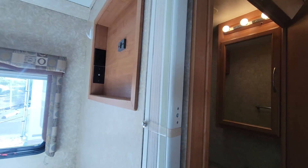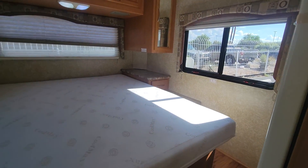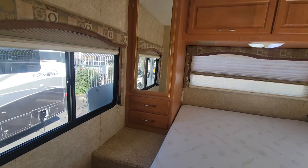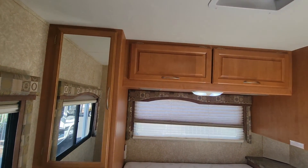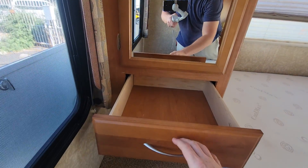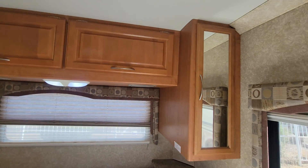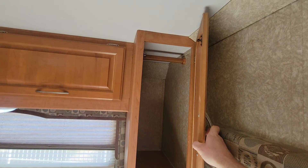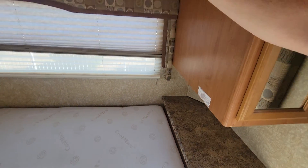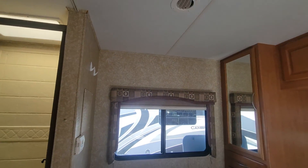Right behind us is the bedroom. You can separate it with this accordion-style door. It is a clean bed, and there is no under-bed storage because you have that massive rear storage compartment — that's why it's so protruded. A couple wardrobes left and right; left side is definitely bigger than the right. Two wider drawers on the left compared to the right, with similar overhead storages. Right side has a smaller wardrobe and a single drawer, but still a couple nightstands — left side doesn't get a nightstand. There is a fantastic fan in here, which is always a plus.